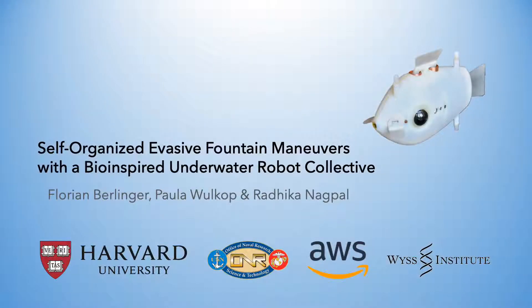Hi, my name is Florian and I co-authored this ICRA 2021 paper together with Paula and Radhika.